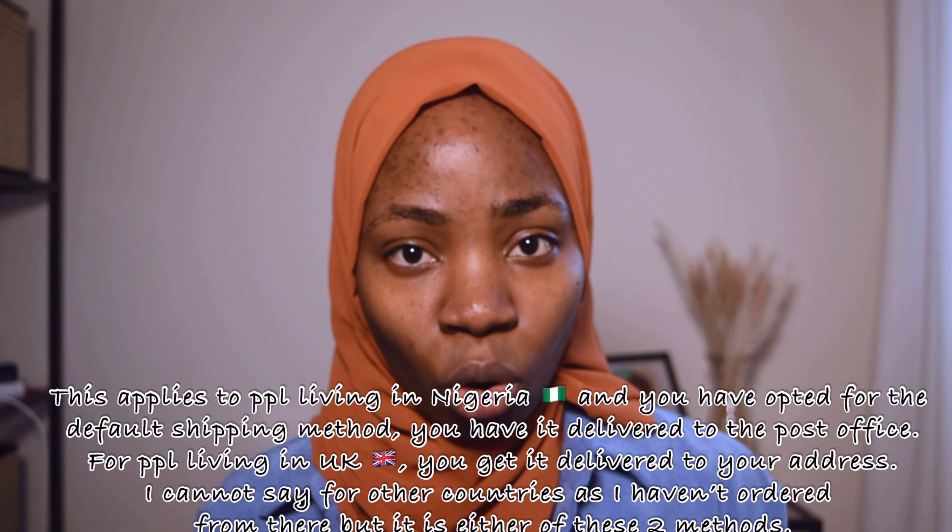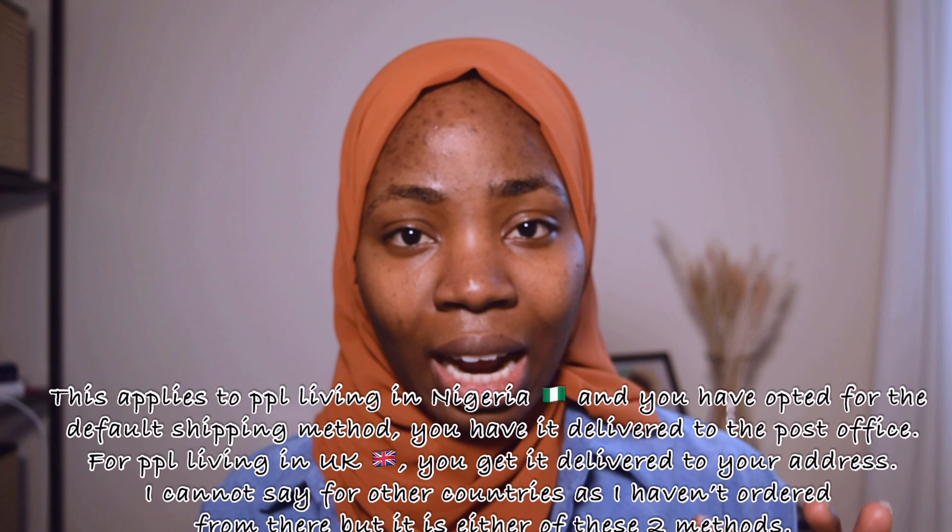You don't need a middleman for shipping on AliExpress. The seller ships directly to whatever address you've written. You just put your address, pay for the item, and if there's a shipping fee it will be stated — same for free shipping. You can either have it delivered to your house or, if you live somewhere like Nigeria, it gets delivered to the post office. The post office will contact you via call or message when your item arrives.